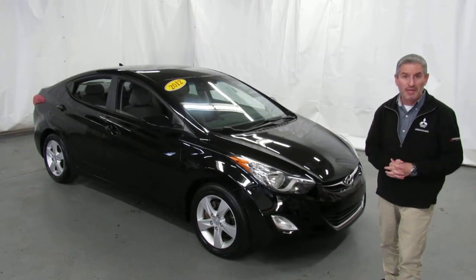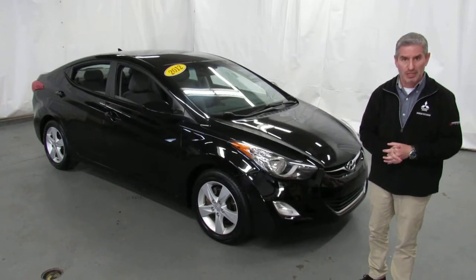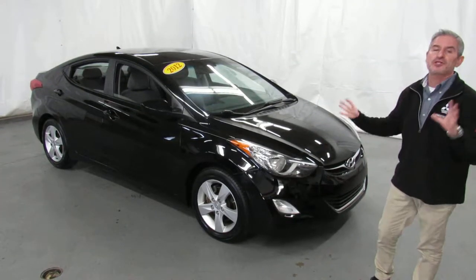Hi, I'm Andy, the Mitsubishi guy from Showcase Mitsubishi. Here's another fresh trade, a 2012 Hyundai Elantra. I believe this to be the GLS trim, and this car is beautiful.